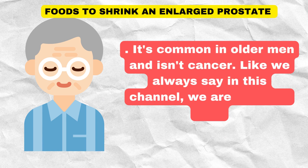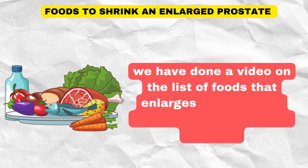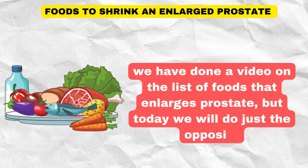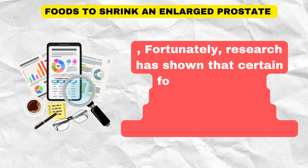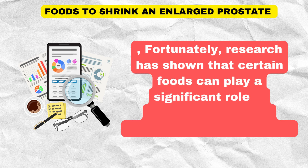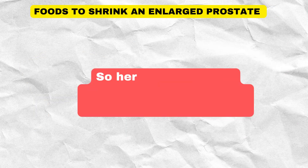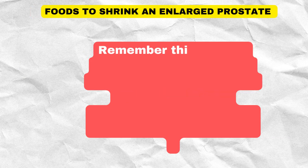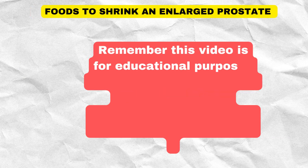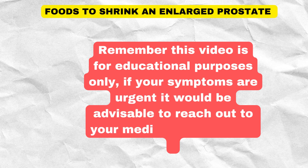Like we always say on this channel, we are what we eat. We have done a video on the list of foods that enlarge the prostate, but today we will do just the opposite. Research has shown that certain foods can play a significant role in managing and even preventing this condition. So here are the seven foods that will shrink your prostate to a healthy size. Remember, this video is for educational purposes only. If your symptoms are urgent, it would be advisable to reach out to your medical practitioner.